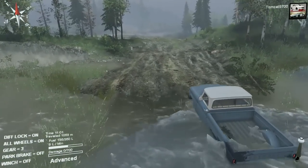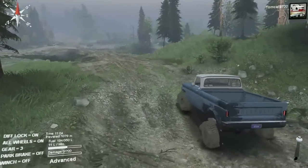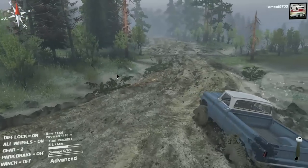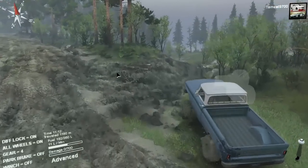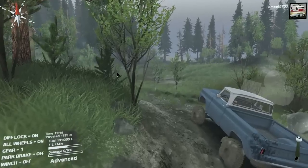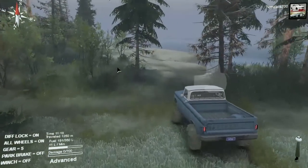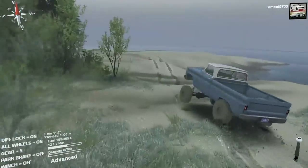You wouldn't be maneuvering this around like you would a UAZ or something built for rock crawling, but the nice thing about this truck is that the automatic gearbox is very quick to change up into higher gears. Once you get into the mud, it's actually intelligent enough to change down immediately, but not all the way back to first gear. Automatic transmissions in Spin Tires are definitely not perfect, but they are good enough where if you tune one properly, it'll do very well.